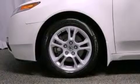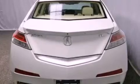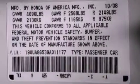A rear spoiler, an engine immobilizer theft deterrent system, brake assistance technology, and memory settings for the seat positions so you can recall your favorite alignment with the push of one button.